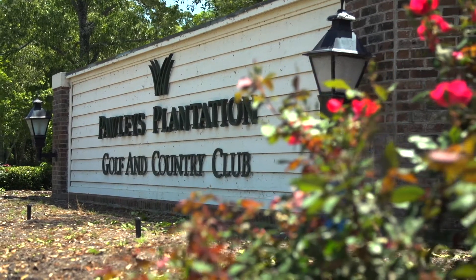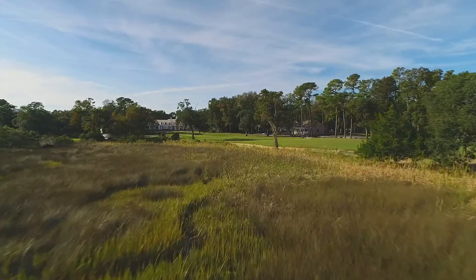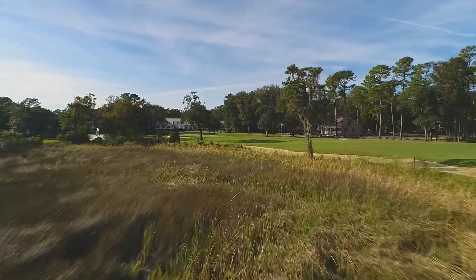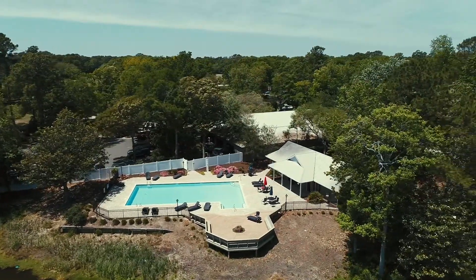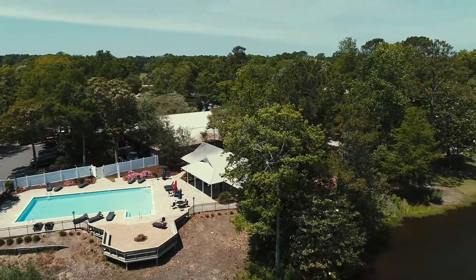As I drove into Pauley's Plantation, I found it to be beautiful. The development was very pretty. The housing looked nice — it was not in your face. It was sort of tucked back in the trees. It looked like a very pleasant place to be.